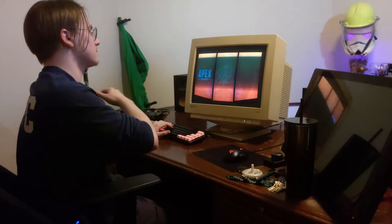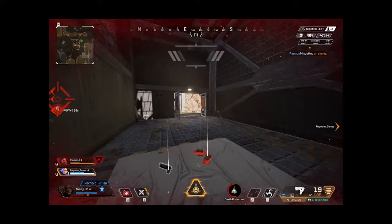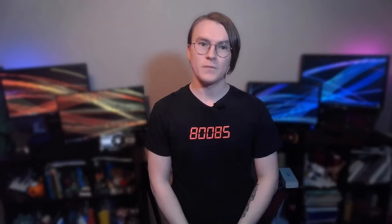First up, Apex Legends. While Apex doesn't have great support for 4x3 aspect ratios — massive letterboxing on the top and bottom, Respawn, are you kidding me? — at least it is technically supported. Playing an FPS game is one of the best ways to get the most out of this solution, because the pixel density of a 17-inch monitor running at 1600x1200 means there's a lot of detail and crispness in the image. The downside is that games with poor UI scaling for small monitors will make things a little hard to read.